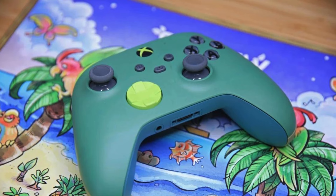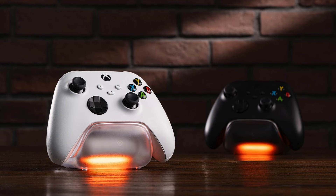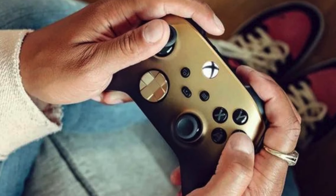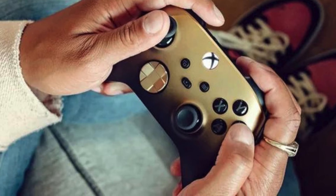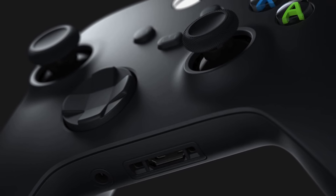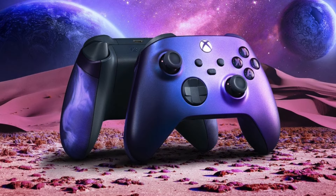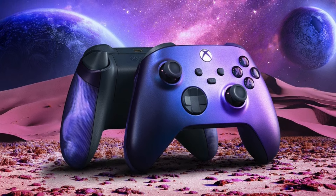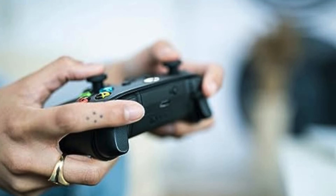One of the key features of the Xbox Wireless Controller is its improved D-pad, designed for greater precision, making it easier to execute complex moves in fighting games or navigate menus quickly. The thumbsticks are equally responsive, offering accurate input that's crucial for first-person shooters and other precision-based games. Connectivity is another strong point, with the controller offering Bluetooth support for easy pairing with PCs, tablets, and mobile devices. The Xbox Wireless Controller also includes a 3.5mm stereo headset jack, allowing for easy integration with most gaming headsets.